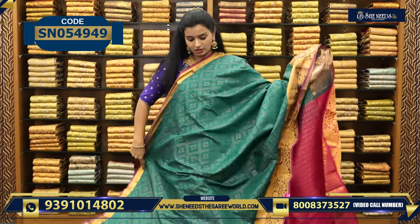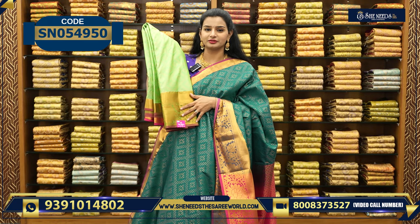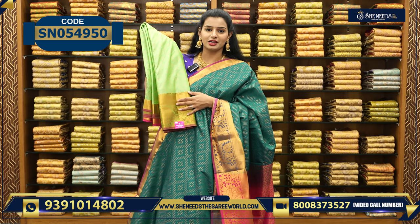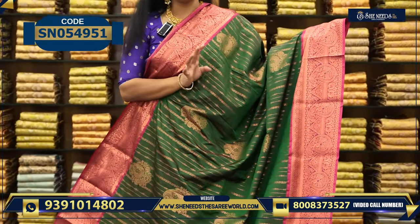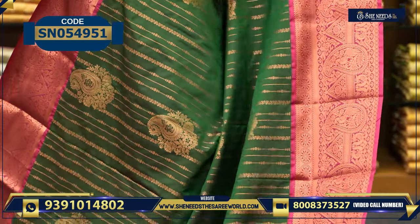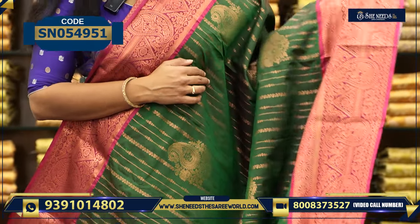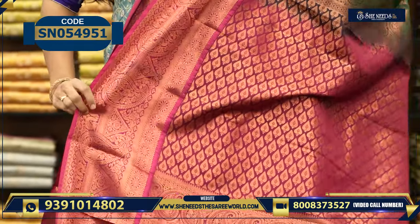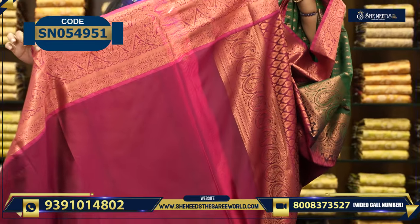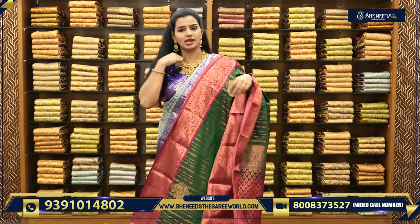We also have more colors available. Actually the color is different — light pista and pink combination, light pista green and a pink combination. This is the next variety — green and pink combination. Same thing: grand pallu and plain blouse. Price is also the same — $18.60.